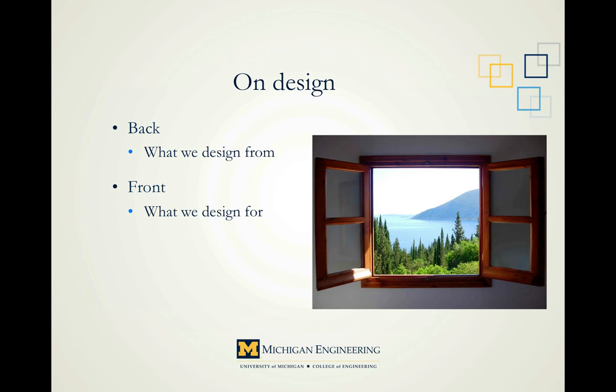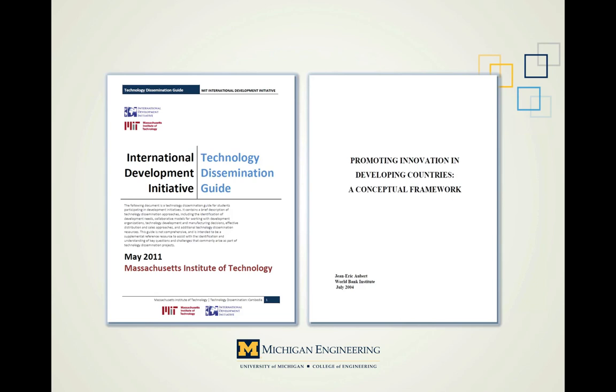The constraints placed on us by our experience and background need to be acknowledged in order to understand the bias and limits of our own perspective. This understanding allows us the freedom to make choices we otherwise might not consider — it lets us step forward and see what's outside the viewing angle. To recap, we've covered the back of design — our own personal subjective perspective and the bias it contains. Now that we know where we're coming from, we can see where we're going: the framework and criteria we use to determine appropriateness, drawing from MIT's Technology Dissemination Guide and a paper by Jean-Eric Obert of the World Bank Institute.